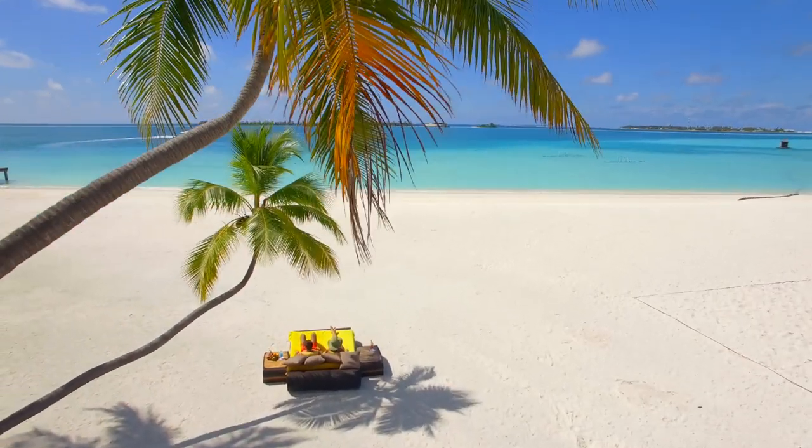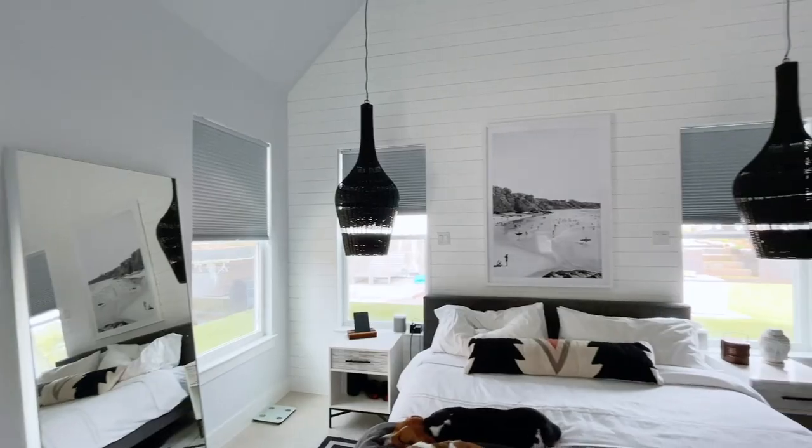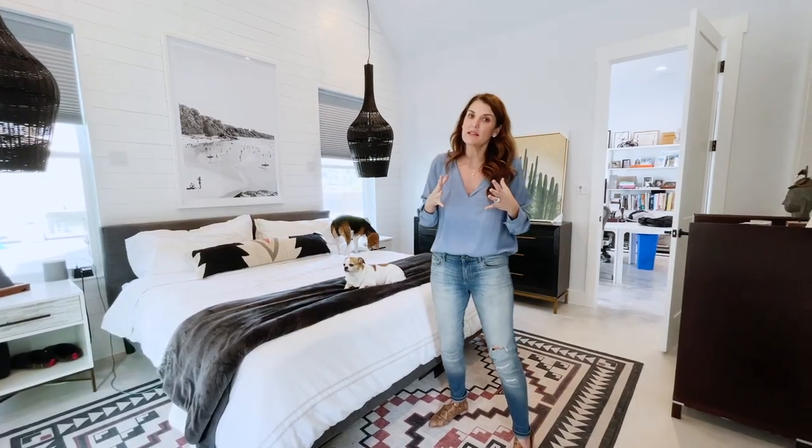So we decided to make this our beach art room. I just love the pop of black against the super white, and it's our daily reminder to get that beach house one day.